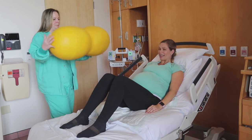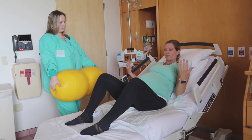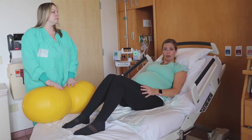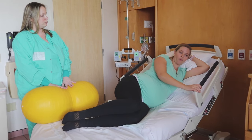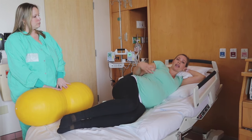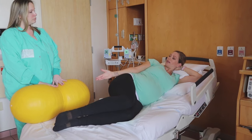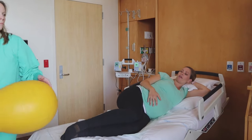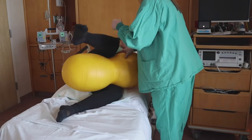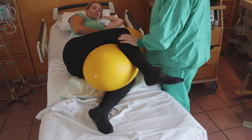This is a peanut ball. The purpose of the peanut is to help open up your pelvis and give baby lots of room to come down, because your legs were not closed when you got pregnant and they're not going to be closed when this baby comes out. We want to think about the best way to position you so that baby has the best chance of moving down, rotating, and coming out vaginally instead of via C-section. The most basic way to use the peanut is simply to place it between your legs, get it to a comfortable point so you feel stable, and rest.